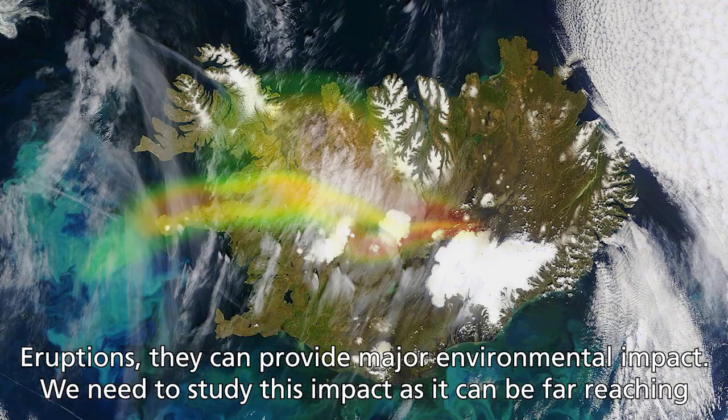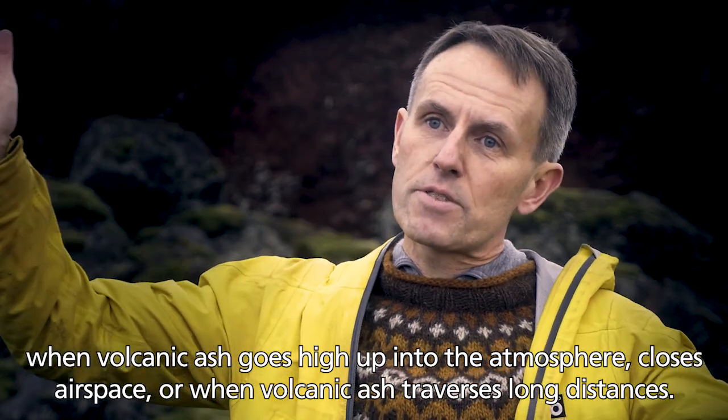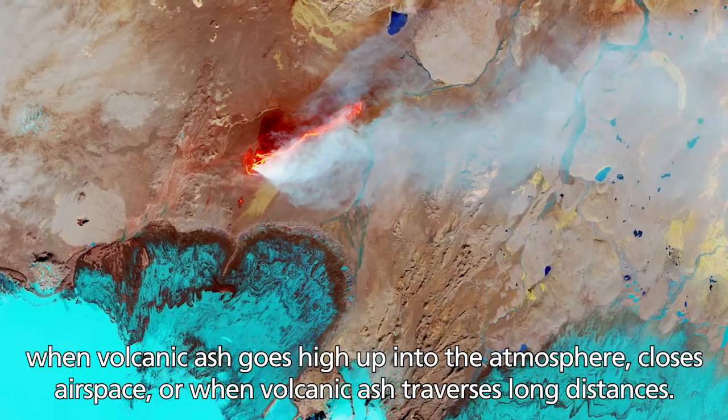Eruptions can provide major environmental impact. We need to study these impacts. They can be far reaching when volcanic ash goes high up into the atmosphere, closes airspace, or volcanic ash traverses long distances.